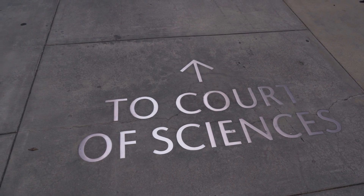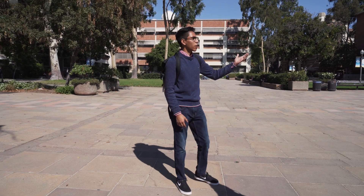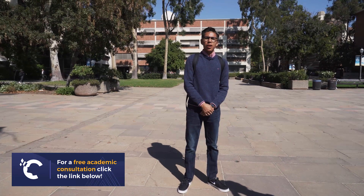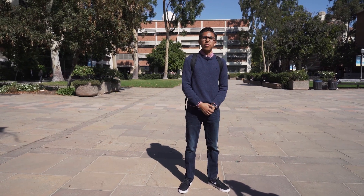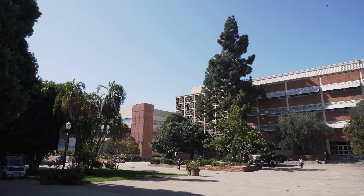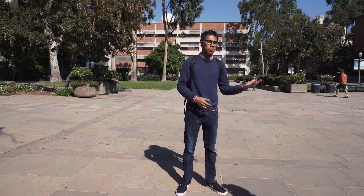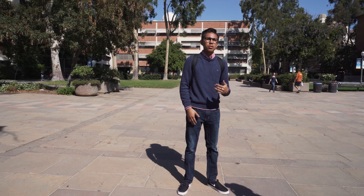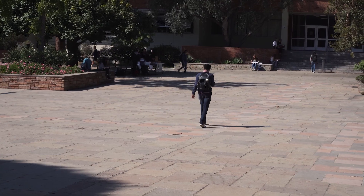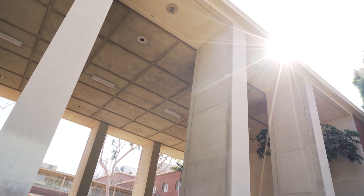We are currently in the Court of Sciences, where we have multiple buildings, such as Mathematical Sciences, Young Hall, and Boelter, which houses the School of Engineering. This pretty much encompasses the South Campus, with a lot of STEM classes and STEM-oriented majors focused in this area, where we have multiple classes ranging from French to Math to the Heart of Science to the Humanities, housed in these buildings as we like to include the interdisciplinary thinking of the UCLA curriculum.